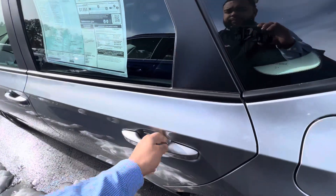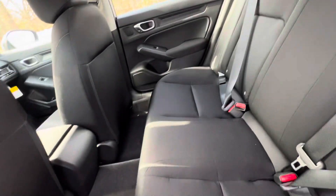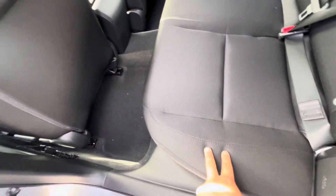Now the back seat — lots and lots of room, and it's finished in this beautiful black cloth.